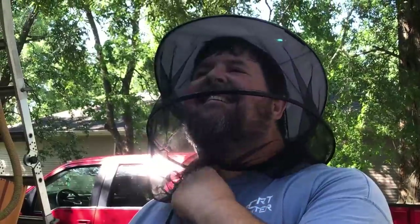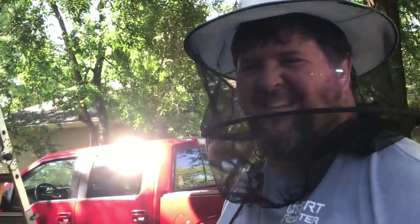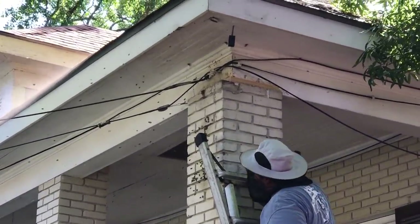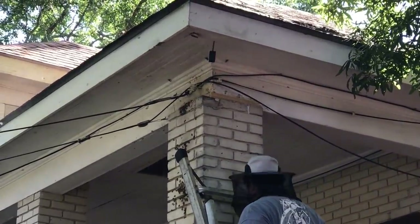He heard me say 'ow' - the first time he's ever heard the Rooster say ow. I usually just go... that one wasn't too bad, I just said ow. I can see smoke coming out of the front hole now - the bees are coming out of the top too.